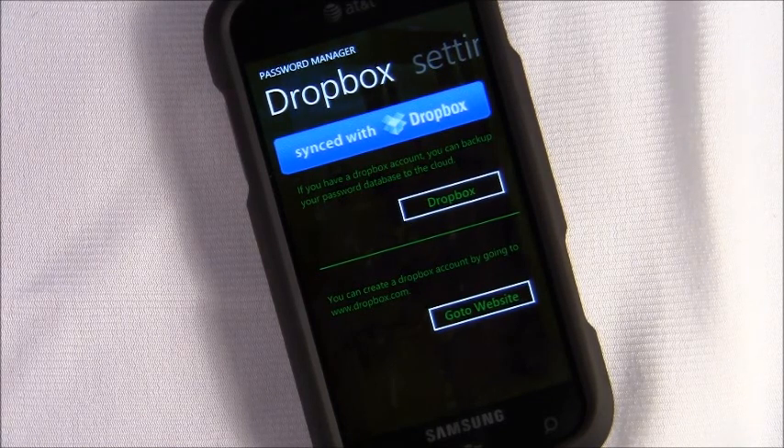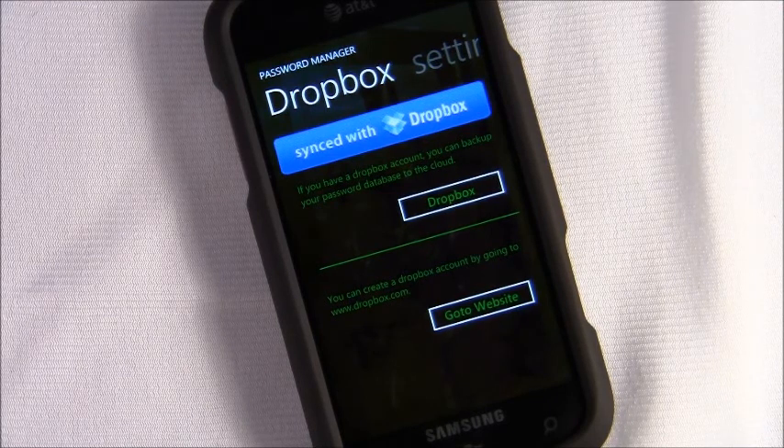You can send your data to your computer, open it up, and edit it from your computer. You can also email your passwords — it'll show up as a plain text document, save it as an XML, and open it in Excel.